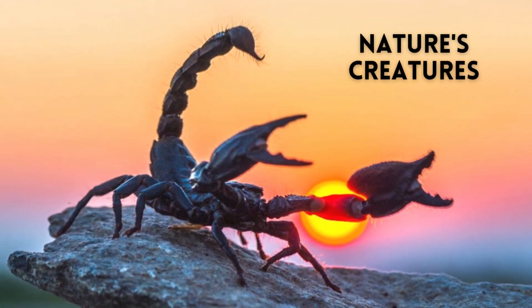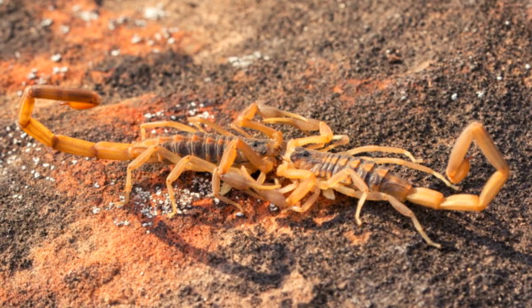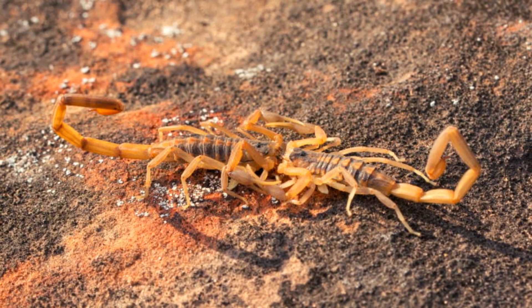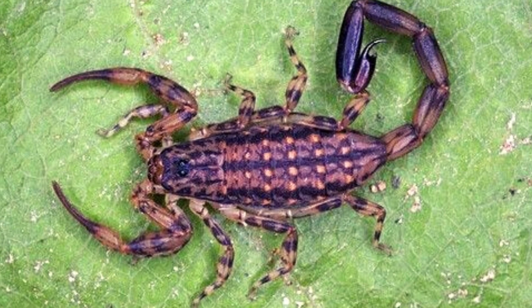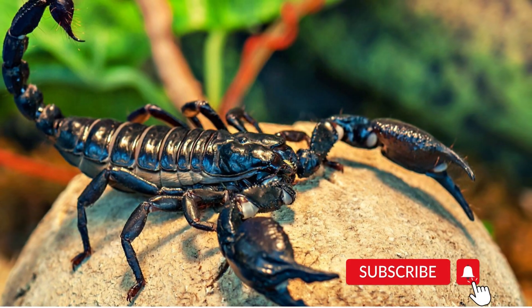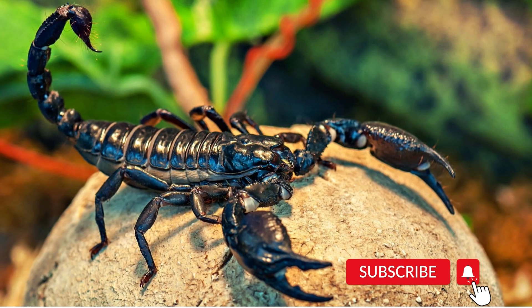Hello everyone, welcome to my channel Nature's Creature. This is Jacqueline and I am back with another exciting video that is about scorpions. But before starting the video, don't forget to subscribe to the channel and press the bell icon for more updates.